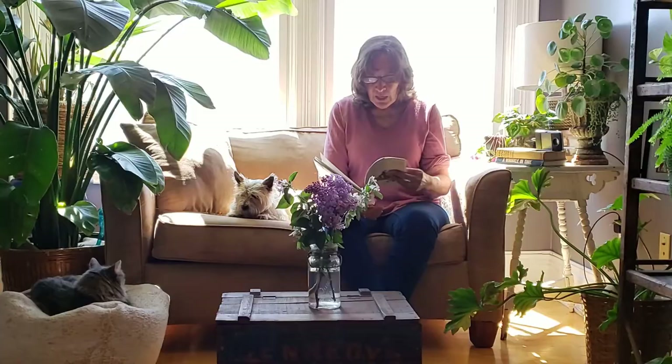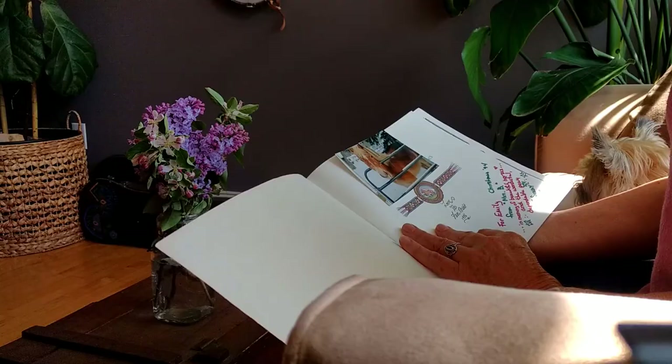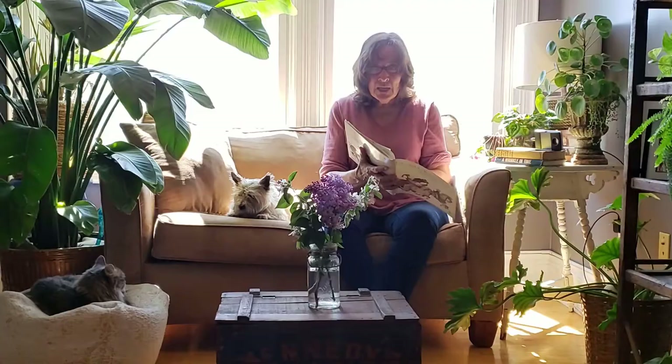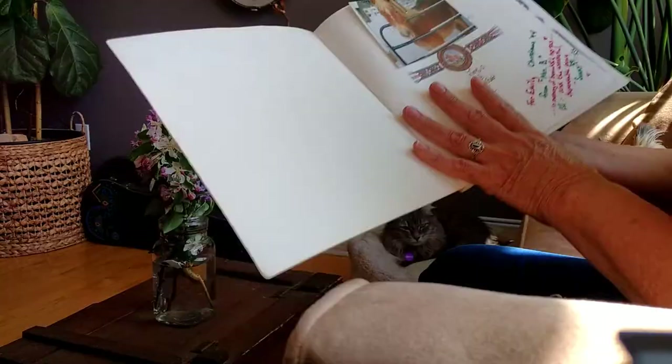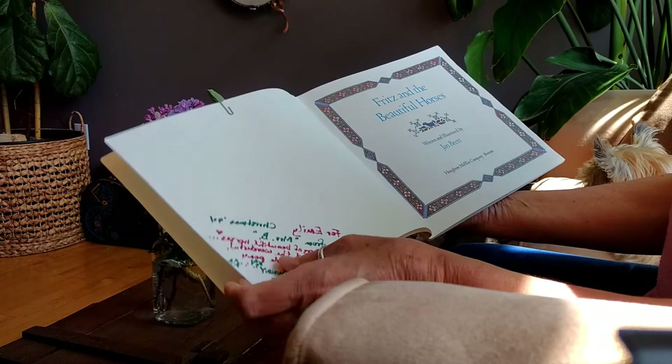They tend to foreshadow what's going to happen on the next page and what happened on the page before in her borders. This one doesn't have borders, but it has gorgeous illustrations. This book is autographed by Jan Brett in 1996, when my daughter Emily was six years old. And I put in a picture of my pony — actually Emily's pony. This is Pegasus that we had. She's a Haflinger pony and she looks very much like Fritz in the story.